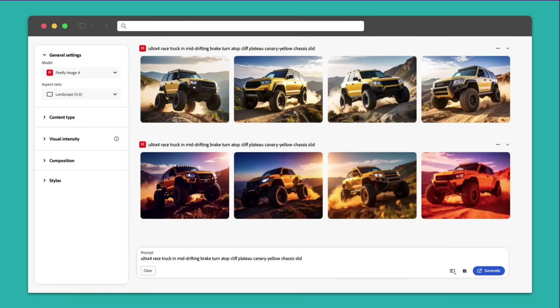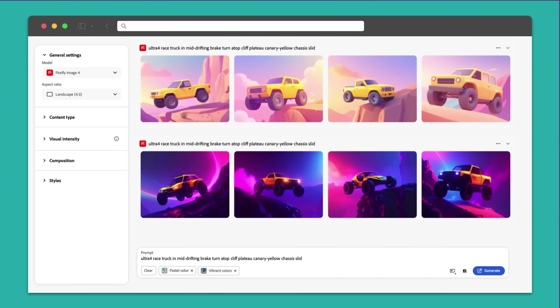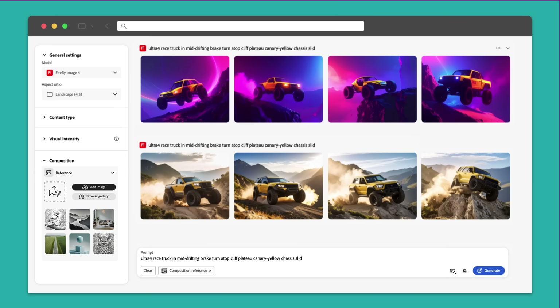Ideation. Once you've found a few promising directions, AI helps you build on them. Want to see how a concept works in different color palettes or compositions? You can do that — fast.